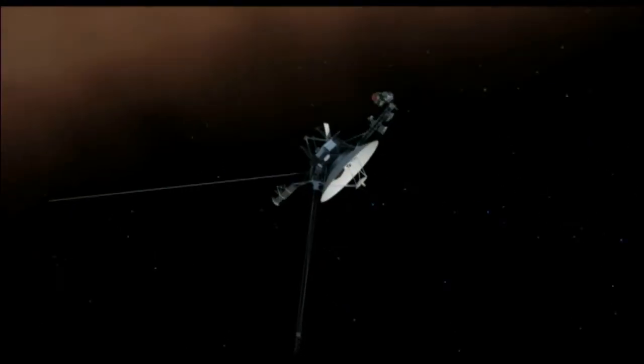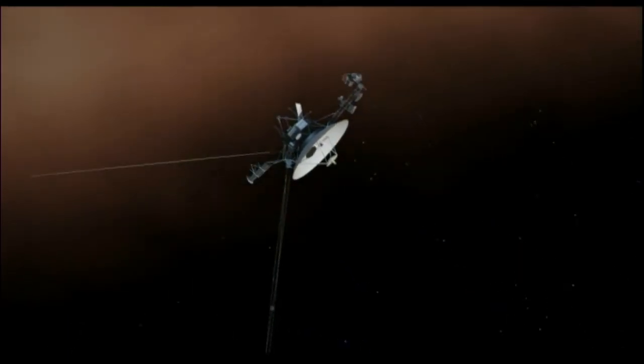Since then it's had no power whatsoever — it's not driving itself, there's no rocket on it, it's just coasting along, gradually slowing down as the gravity of the Sun pulls it back. But it will never be pulled all the way back into our solar system; it will keep going.